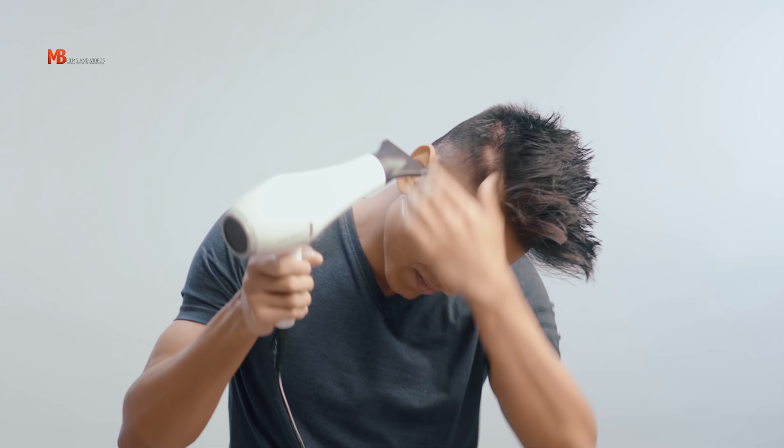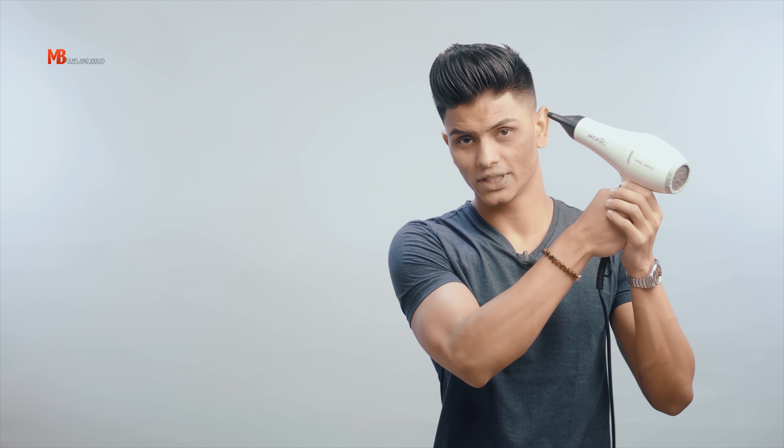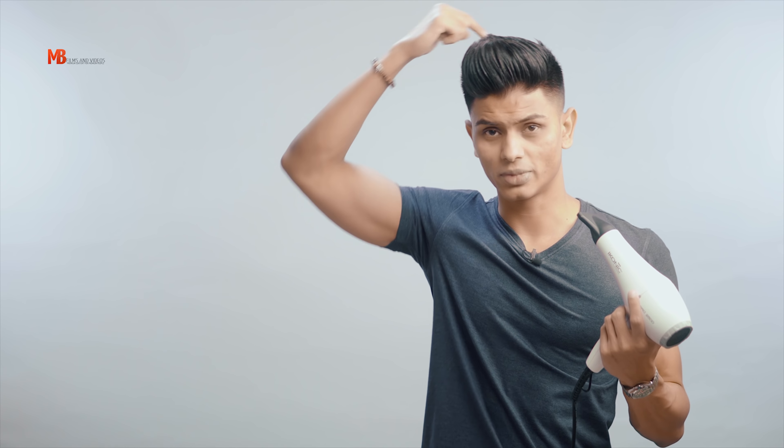Once I've blow dried from the back, I'll start to blow dry from the opposite side of my current hair parting. Meaning, if my hair part is here, I'll blow dry from the opposite direction first. This is so I can add that volume — the same logic as blow drying from behind — blow drying from the opposite direction of your part adds volume to the side where you need it most.